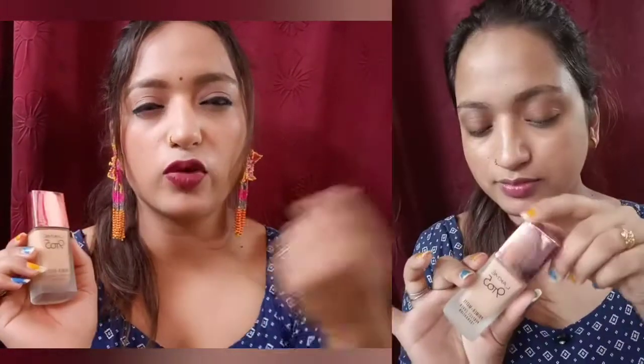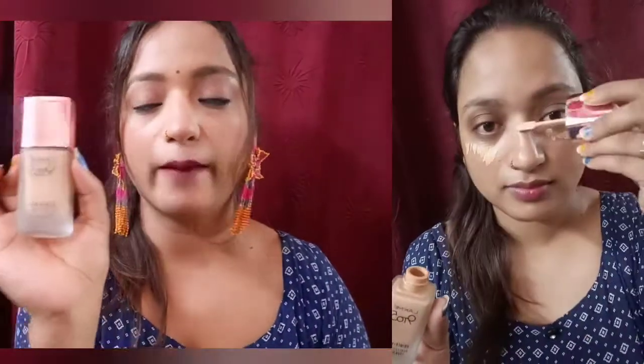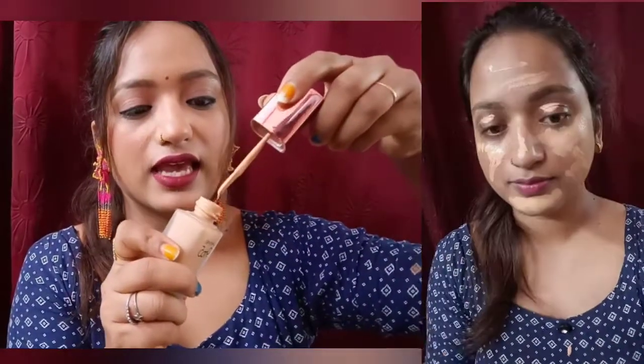Next is the Plus Matte Perfect Cover Foundation, which is very good. The shade I will show you is N260, Neutral Honey. The price is 475 rupees but discounted to 437 rupees. It has very good coverage and you can easily blend it — you don't need a lot of blending. You should choose the shade according to your undertones, whether neutral or cool.